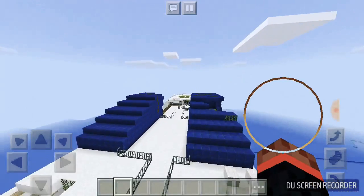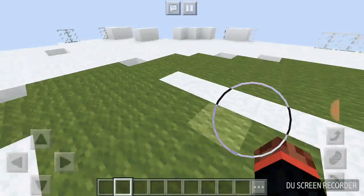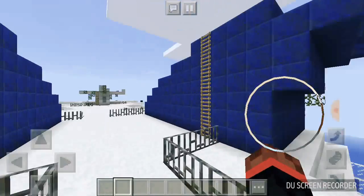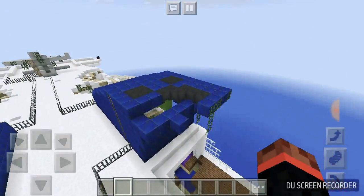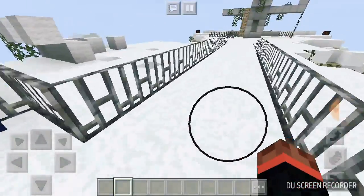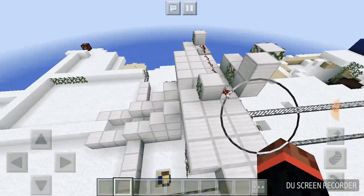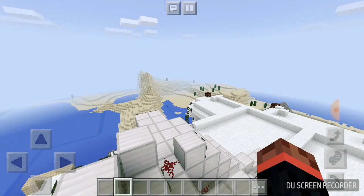We're gonna check out the top first from back here. So we have a helipad, and then we have fence things — I don't know what these things are. We have those railings, and I think that's like a radar thing to show people what it is on the radar.